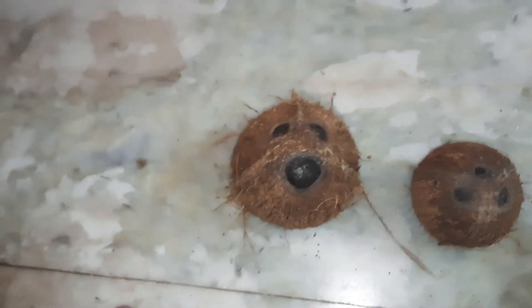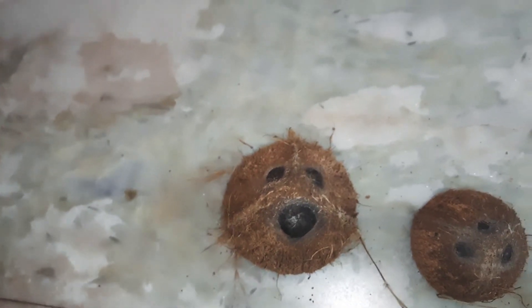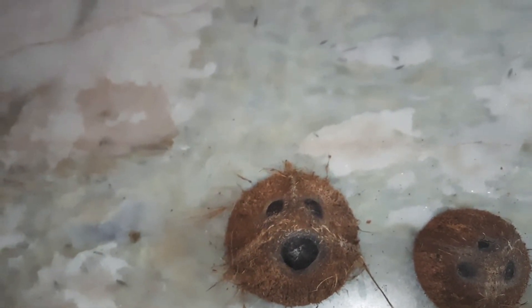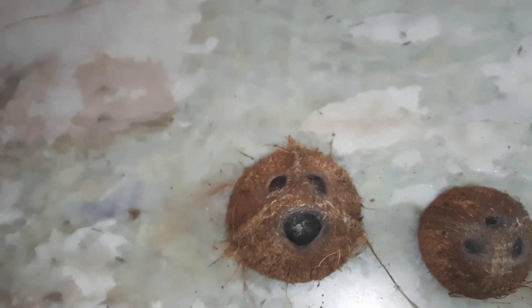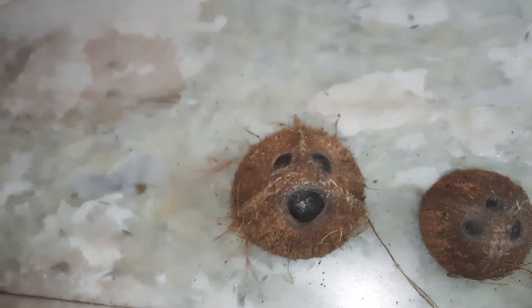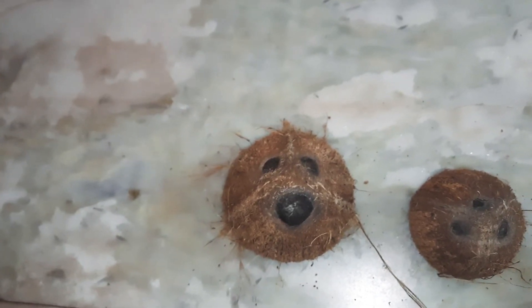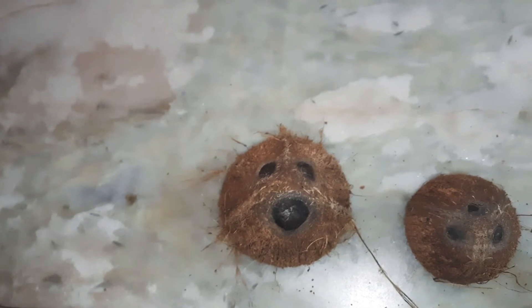I don't know if you people have already seen a coconut like this or not. If you have already seen one, you can comment below. But for me this is the first time, and I am really very surprised to see this type of coconut. So I thought to make a video on this to share with you all.